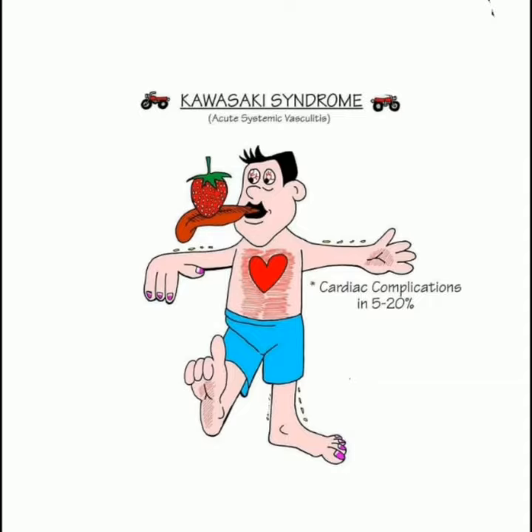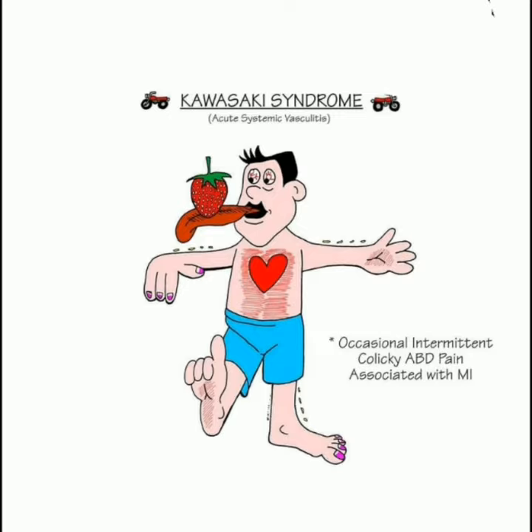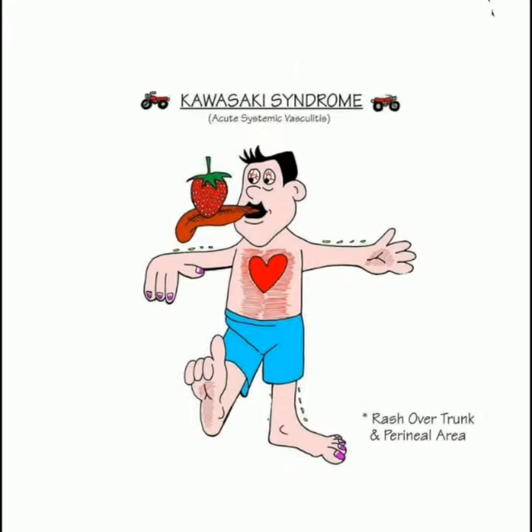Cardiac complications occur in 5 to 20% of cases. Occasional intermittent colicky abdominal pain associated with MI. Rash of the trunk and perineal area.